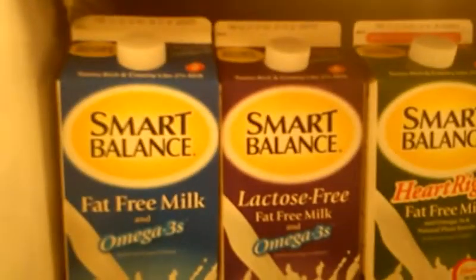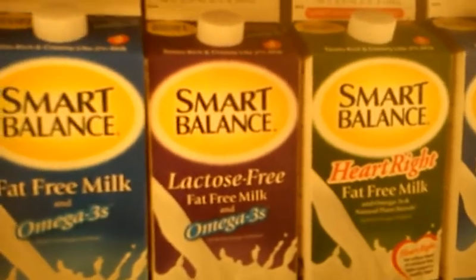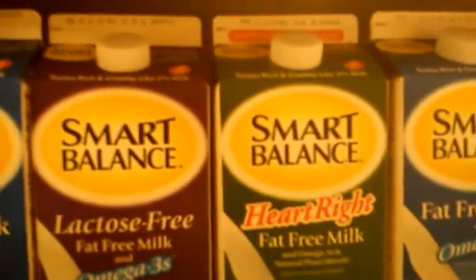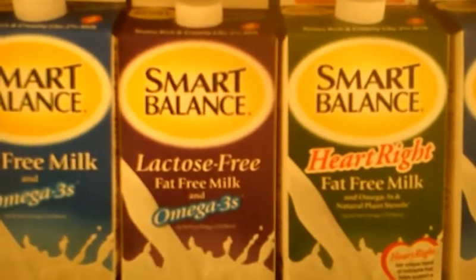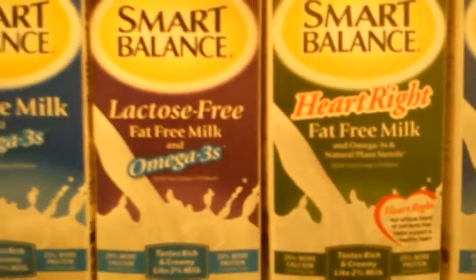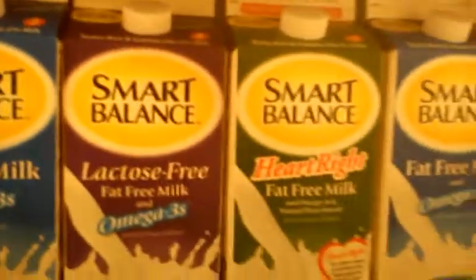It has 25% more calcium. They also have the lactose-free for all you guys that are lactose intolerant. Fat-free milk with Omega-3 as well — 20% more calcium and 20% more protein is in that one. Then they have the Heart-Right, which I got for my husband. This is fat-free milk with Omega-3 and natural plant sterols, 25% more calcium, 25% more protein. This Heart-Right milk is a unique blend of nutrients that help support a healthy heart, so that's very essential in our family. And again, we have the fat-free one. I think they have like five kinds — one was missing, so I was able to get these.